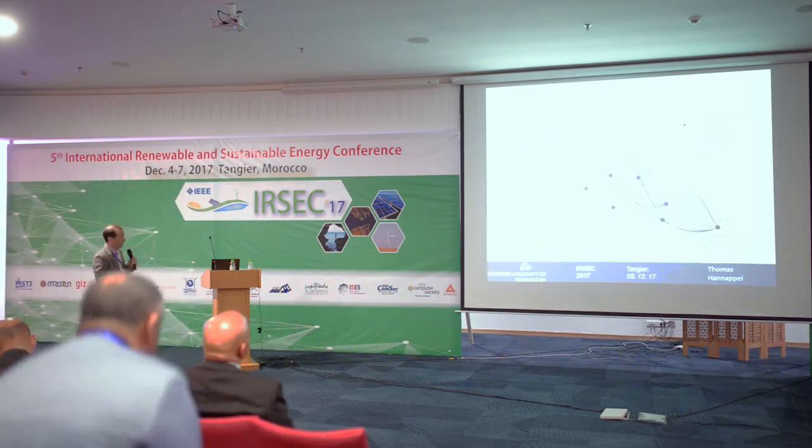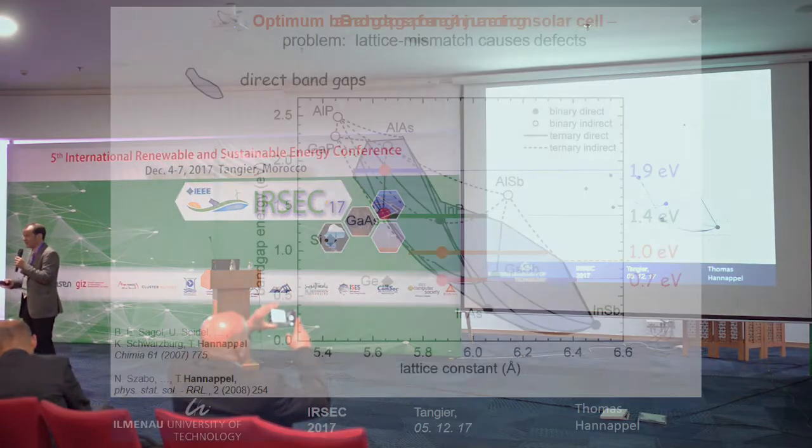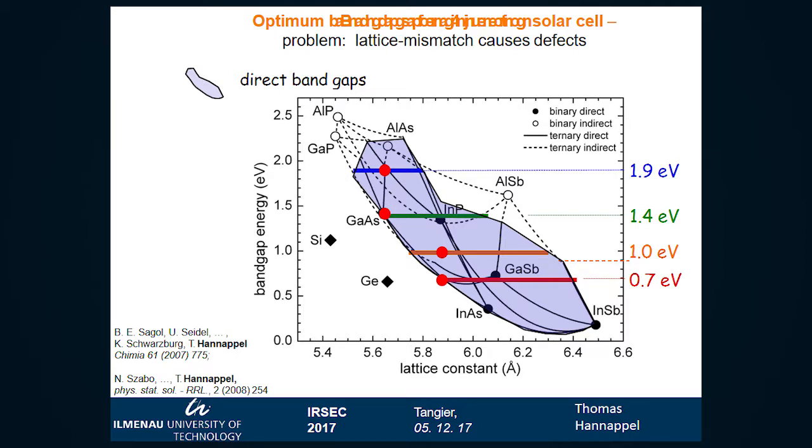We have this landscape of opportunities to change bandgaps — not only bandgaps but also band offsets. We have the choice of different bandgaps, and for example, these are the optimum bandgaps of four-junction solar cells, which we already suggested ten years ago.